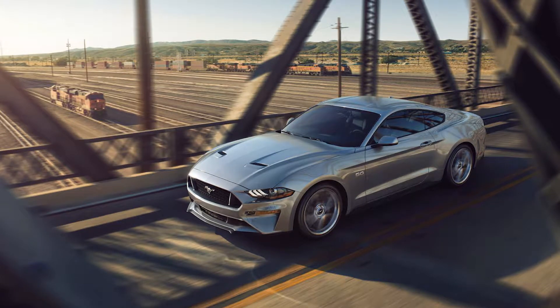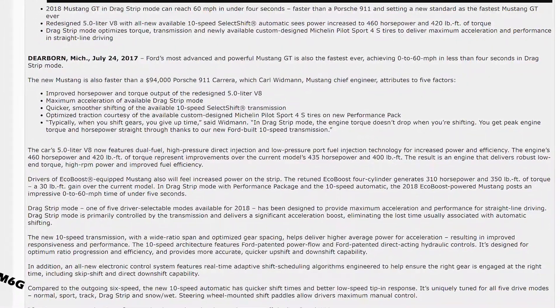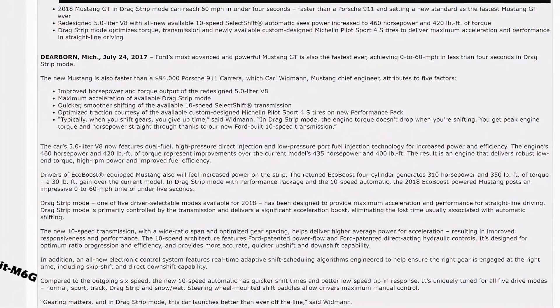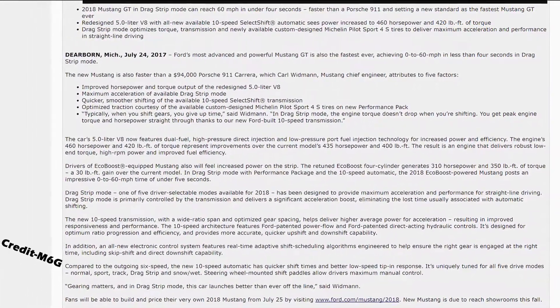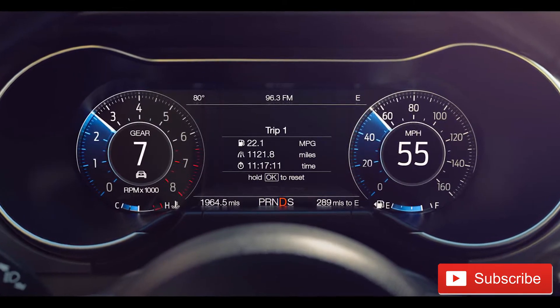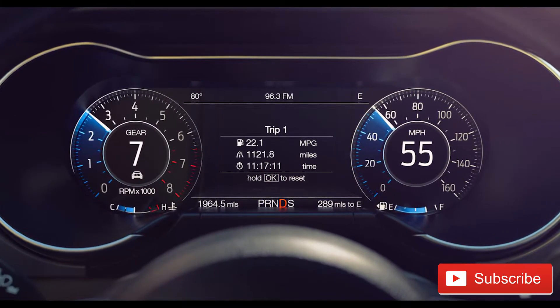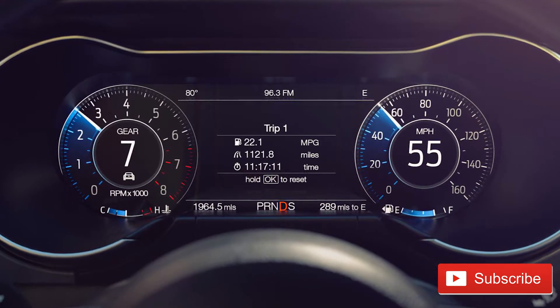The new Ford Mustang GT features a 5.0L V8 with a new dual-fuel high-pressure direct-injection and low-pressure port-fuel injection technology, allowing for increased power and increased efficiency. The all-new Ford Mustang GT now features a total combined output of 460 horsepower and 420 pound-foot of torque, making it the most powerful Ford Mustang GT yet.